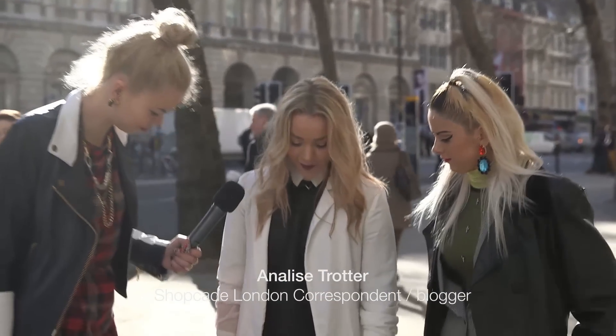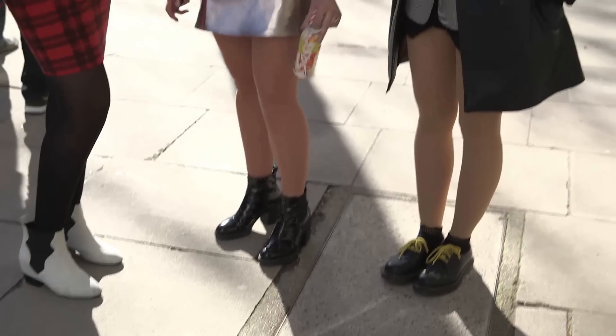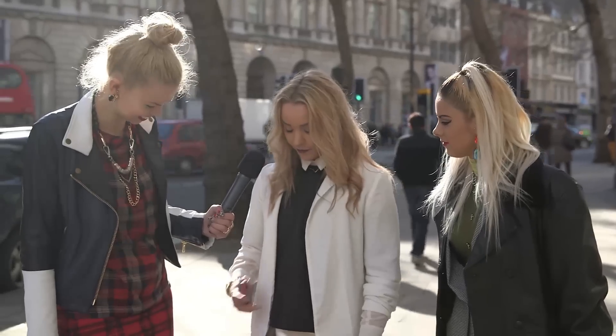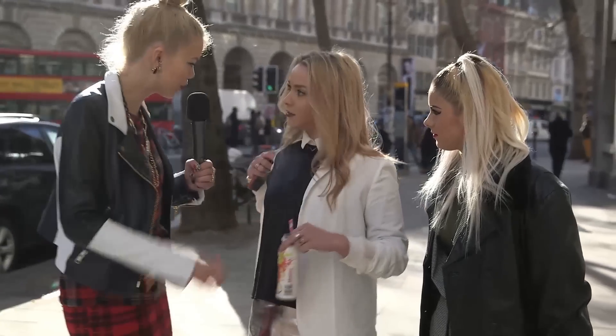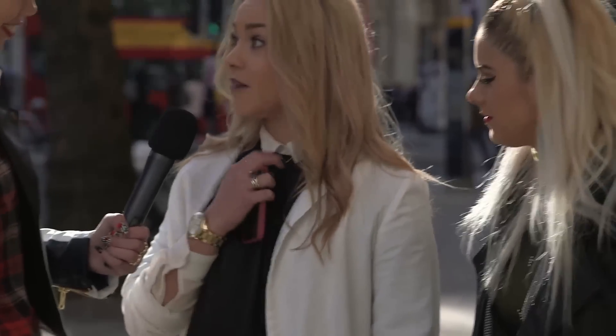So tell us about your outfit today. Well, I really like the whole white spring-summer trend and metallics — I'm always a fan of metallics. My skirt's from Motel, my top's ASOS, and I've got a kind of layered look underneath. And I love your kind of minimal, Nordic jewellery as well. I'm loving the fine jewellery at the moment, simple kind of style.